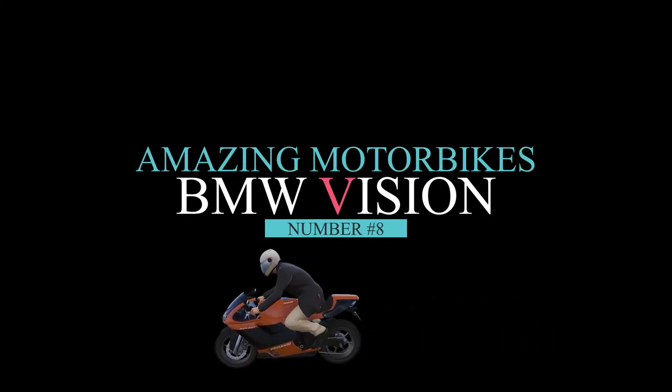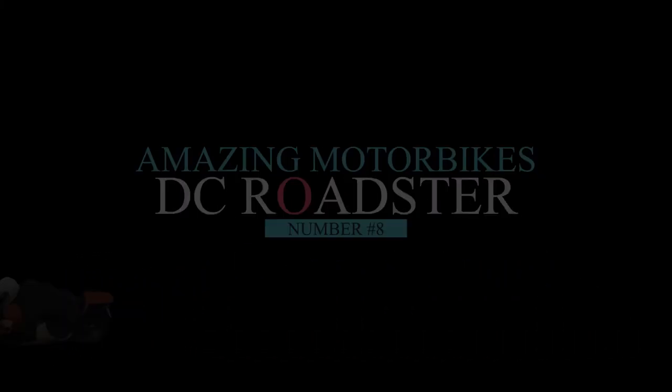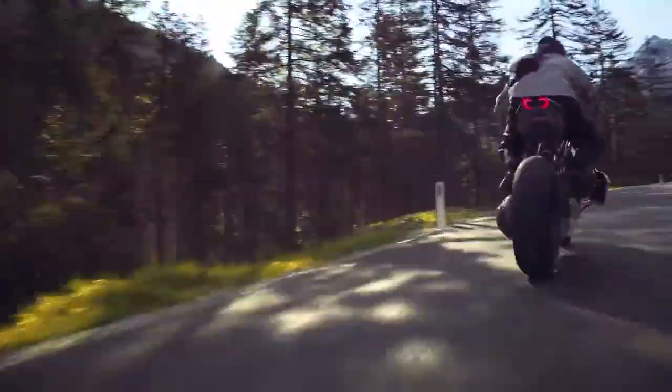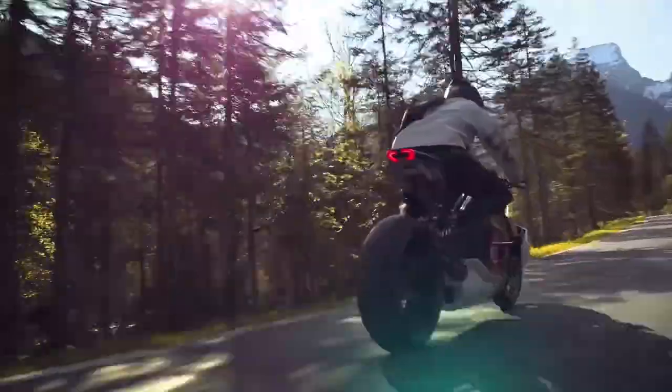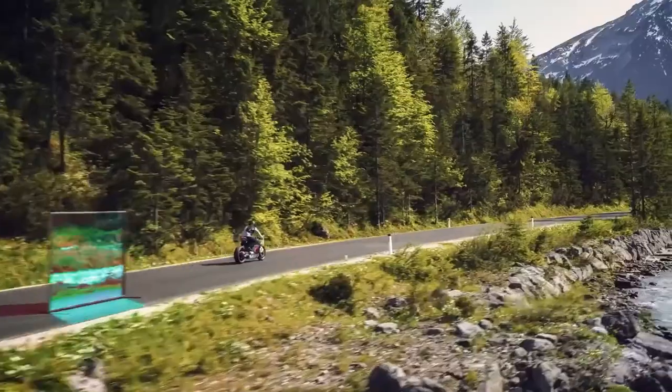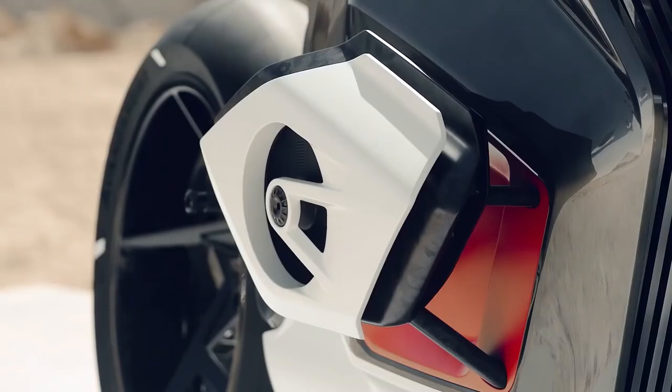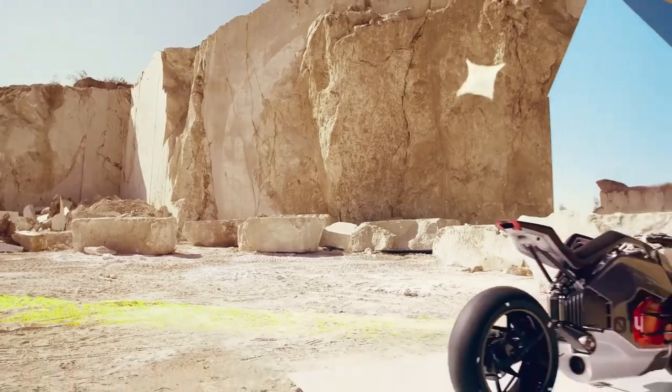Number 8: BMW Vision DC Roadster. It's a funky new concept — a futuristic, cool, naked-looking electric motorcycle design. The Roadster rolls out with intentions to be the next-generation futuristic bike. The engine is a piston combustion engine with a unique design in which cylinders are placed at 180-degree angles, which in turn allows for a kind of mirror effect. This concept is proof that nothing is impossible for BMW, and they strive hard to preserve the iconic look and performance of their creations.